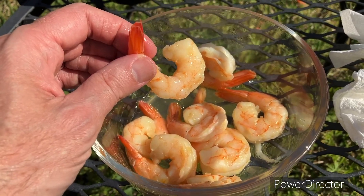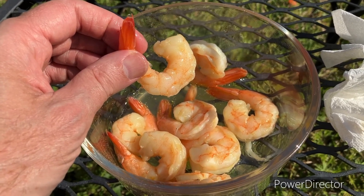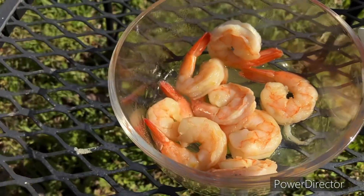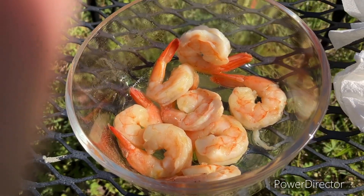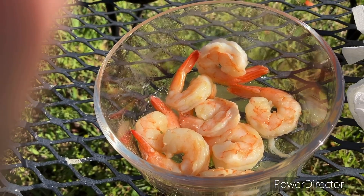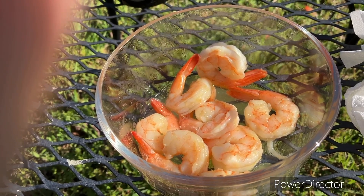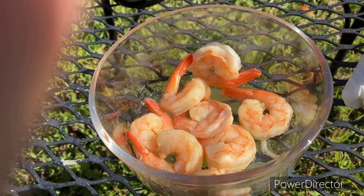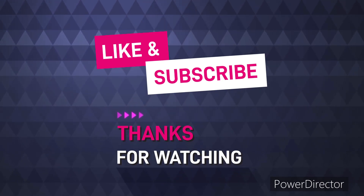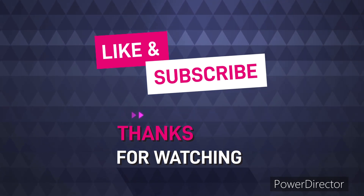They did have some with a cajun-type seasoning and that was pretty good once. So thank y'all for tuning in, thank you for watching this video. I appreciate your time. Hope y'all have a good weekend. Y'all take care. Hey, if you like this video, like and subscribe — I appreciate it, give it a thumbs up. Y'all have a good one. Bye y'all!